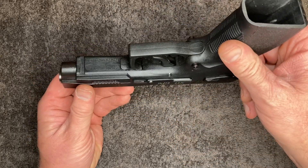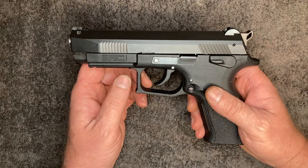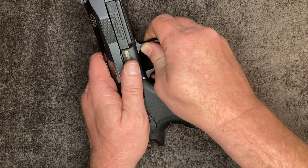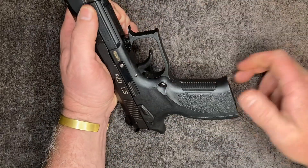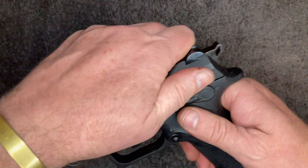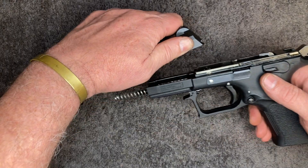The takedown procedure is a bit weird on it. It's kind of like a Makarov or a Walther PPK. You've got to push forward on the trigger guard to get it out there, and then lift it out — lift up on it until it sits on the frame like that. Then you've got to pull all the way back, lift up at the back, and come forward off the frame.